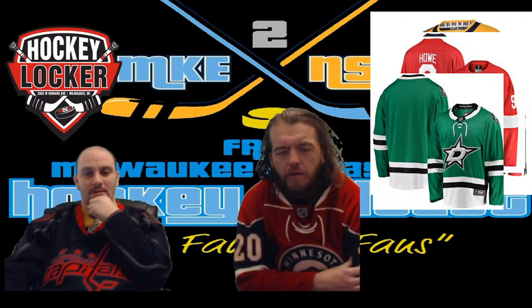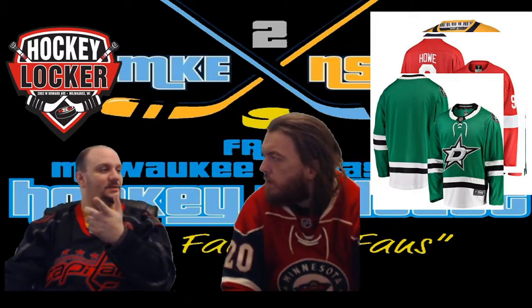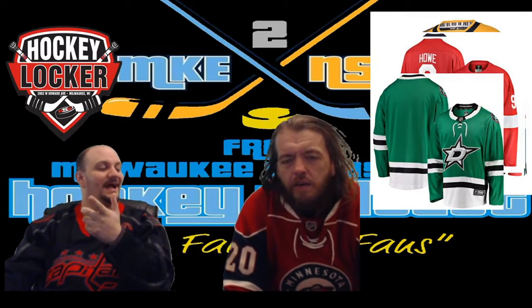Dallas Stars — not a fan. I miss the Marty Turco era jersey where black was the primary color. This one almost looks like you're trying to sell me Doublemint spearmint gum. Not a fan of the logo. The color scheme has actually gotten lighter — they should go back. They should have just kept the Marty Turco era jersey. Not a fan.